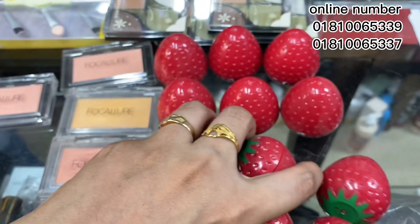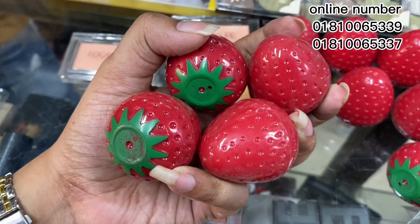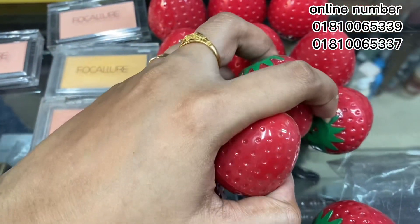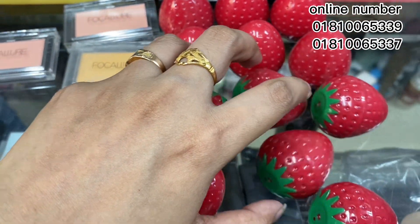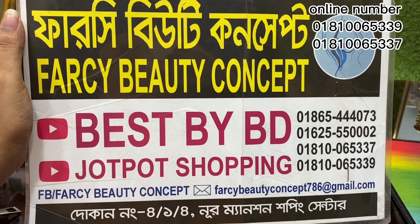This is a strawberry lip product. This is 5, but it's only for a discount on Farsi. It's okay. The concept of Farsi beauty is 4 years old. It's okay.